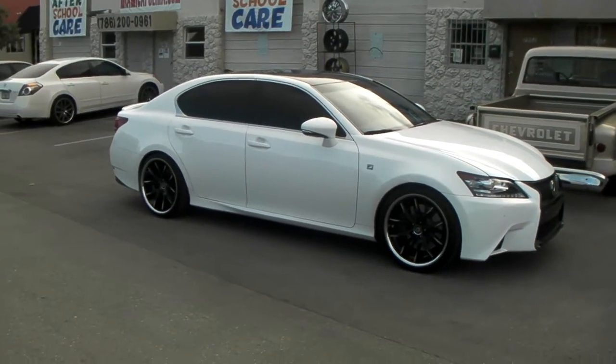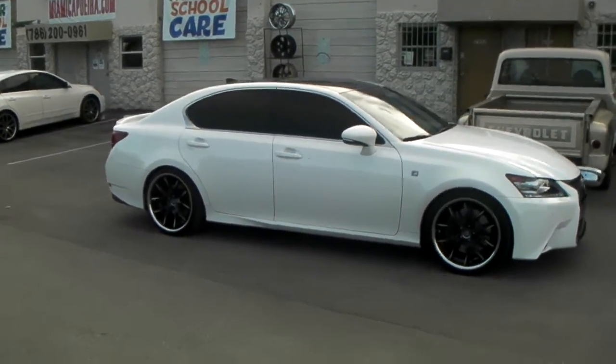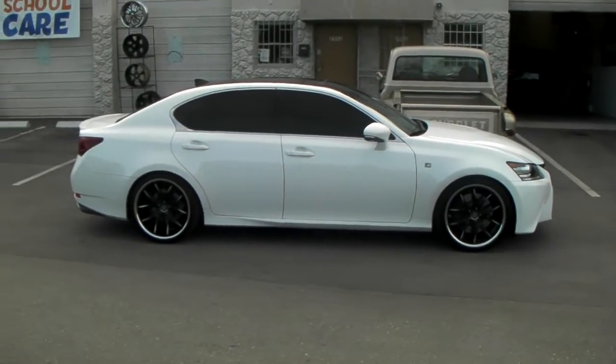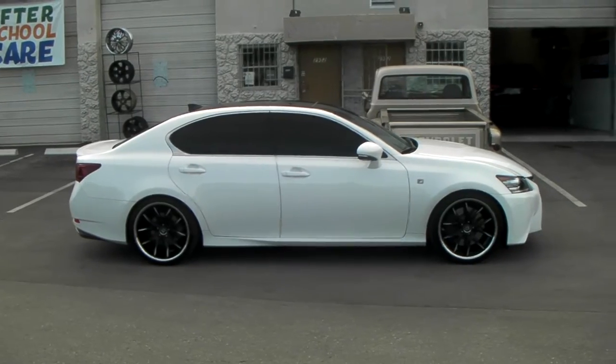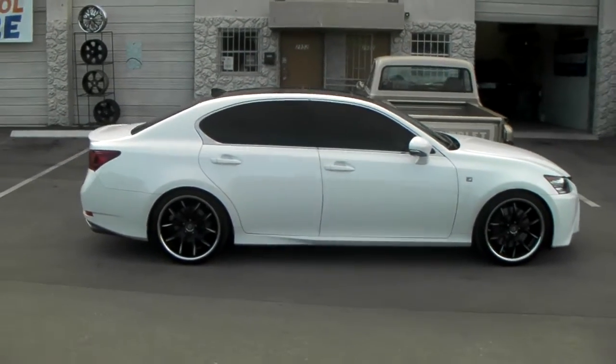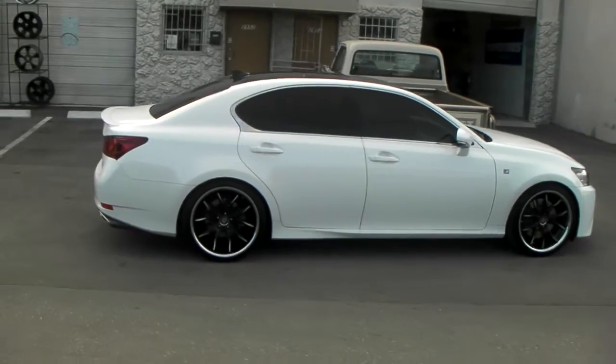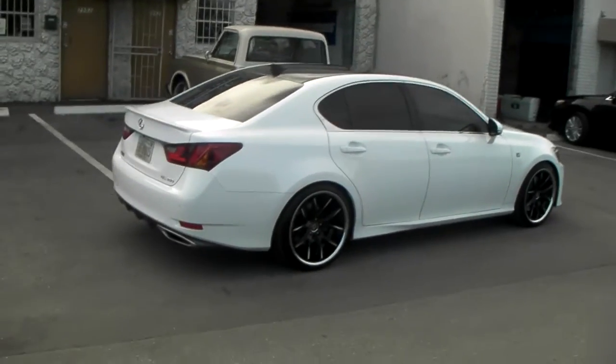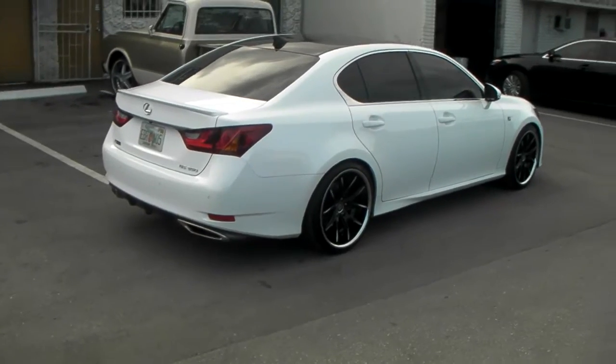275/30/20 on the rear, with a plus 40 offset on the back. Great looking wheel — came out really nice on this vehicle. The milled spokes really blend in with the white. Lexani is doing a great job on their wheels; the concave is really nice on all the Lexani wheels.